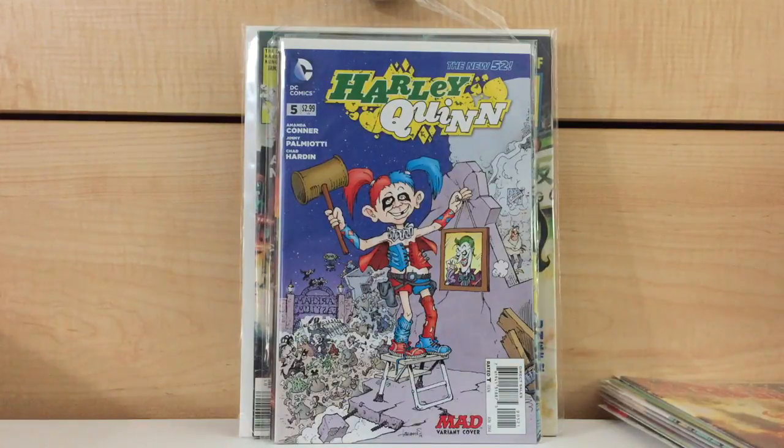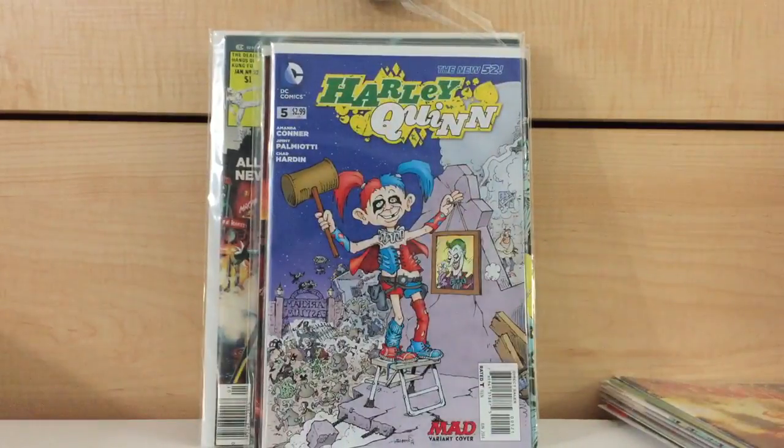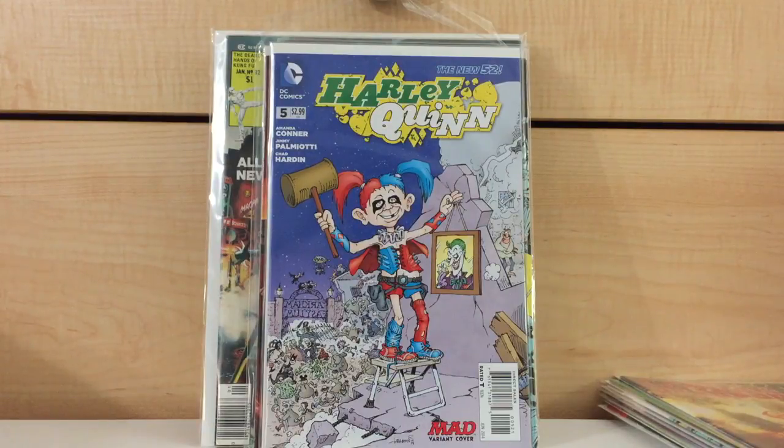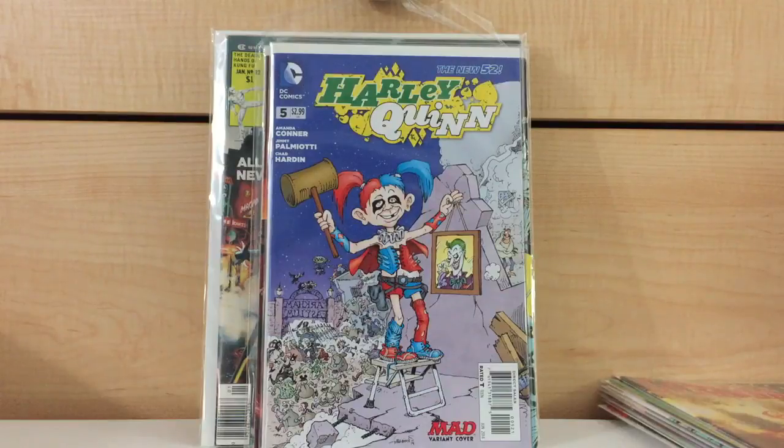I drove three and a half hours and picked up these books. Were these books worth driving three and a half hours and paying $25 admission to the convention, plus all the gas and mileage? No, outright no. But at the same time I had the urge to go. I had the urge to go to the convention and hit up some stores in the area. If you have kind of that itch to scratch, there's really nothing you can do except go. At least I know as opposed to just wondering.